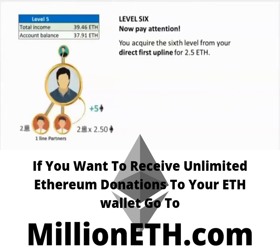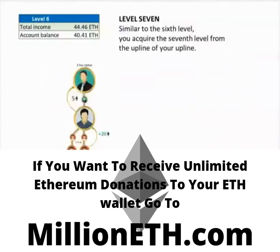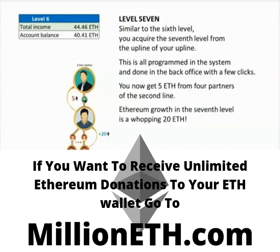You acquire the sixth level from your direct first upline for 2.5 Ethereum. This gives you the opportunity to get 2 times 2.5 Ethereum from your first line if they also activate level 6. In total, you get 5 Ethereum in the sixth level. Similar to the sixth level, you acquire the seventh level from the upline of your upline — this is all programmed in the system and done in the back office with a few clicks. You now get 5 Ethereum from 4 partners of the second line, and Ethereum grows in the seventh level to a whopping 20 Ethereum.